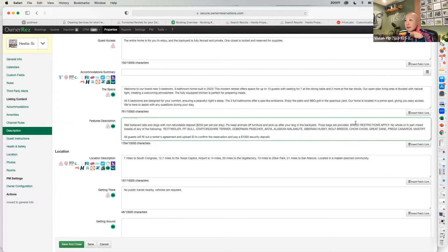For those who are pet-friendly, check your pet policy for breed restrictions. In my features description I state breed restrictions for Rottweilers, pit bulls, Staffordshire Terriers, Doberman Pinschers, Akitas, Alaskan Malamutes, Siberian Huskies, wolf breeds, Chow Chows, Great Danes, Presa Canarios, and Mastiffs.